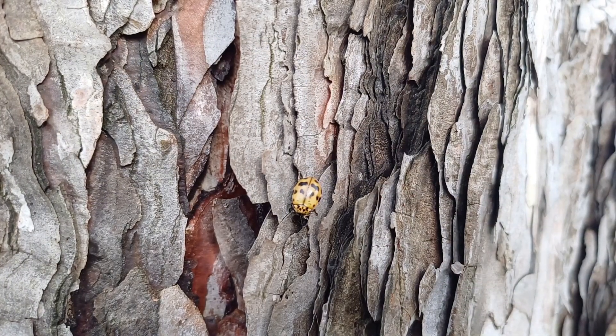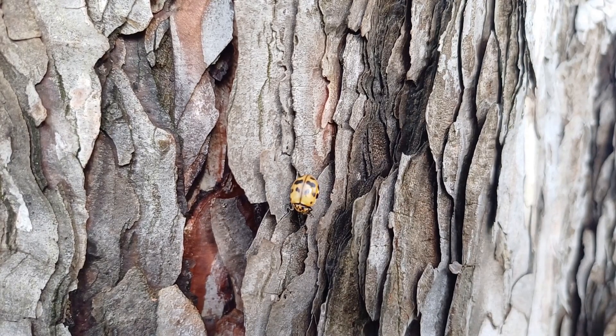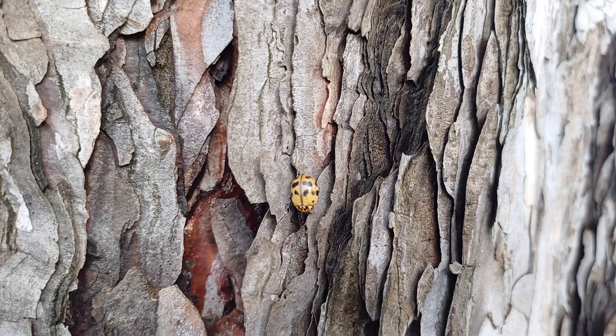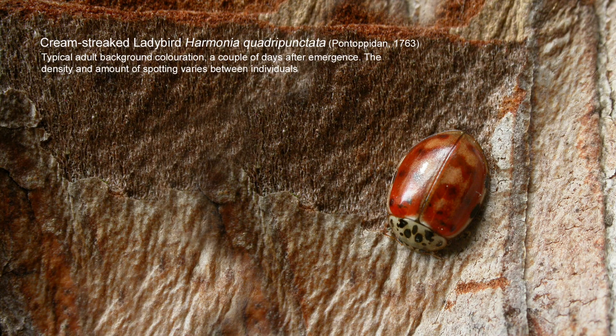At first, my initial reaction was: that's the strangest coloured harlequin ladybird I've ever seen. And then I looked at the pronotum — the back of the head — and thought, well, that's not marked in the manner of a harlequin ladybird. The colouration is something entirely different. And I realised by the markings on the pronotum that what I was actually looking at was a Cream-streak ladybird.